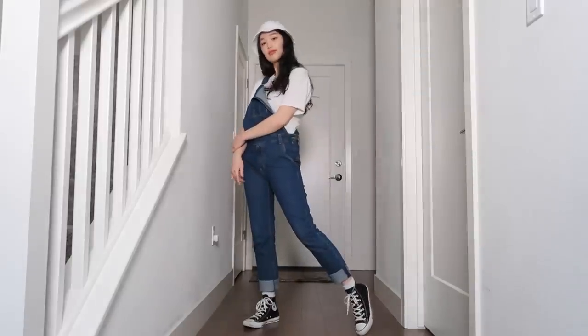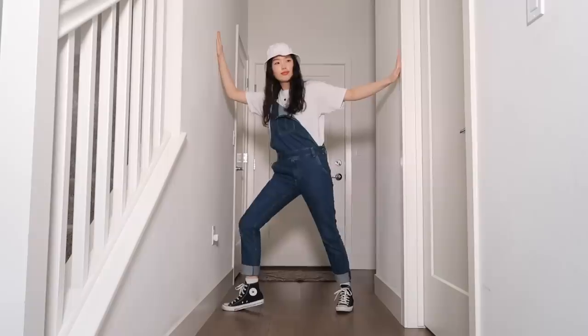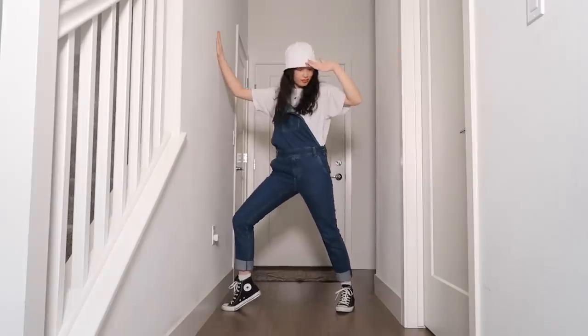A pair of overalls is a nice thing to have in your closet. You can pair it with a long sleeve shirt, a striped shirt, collared polo shirt, a crop shirt, a tied up t-shirt, anything you want. It's great to just throw on if you don't have other ideas.